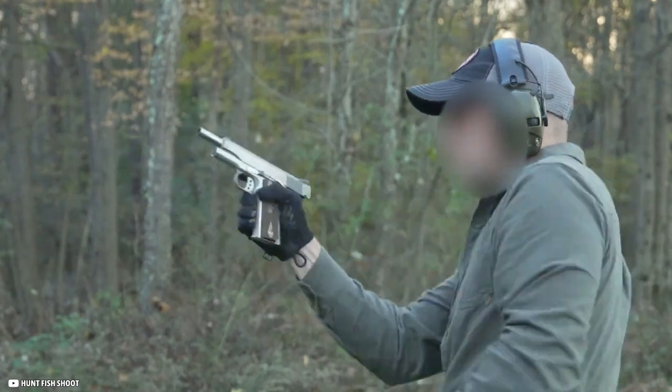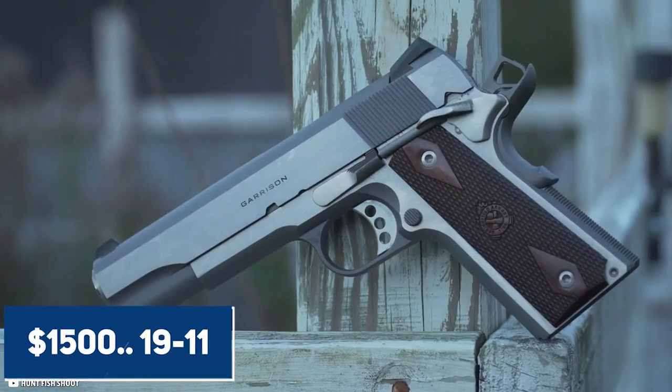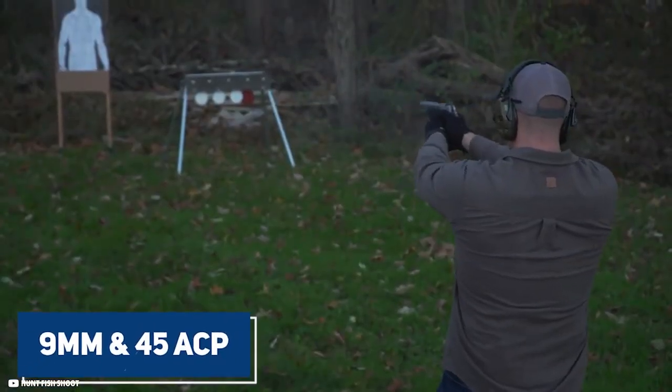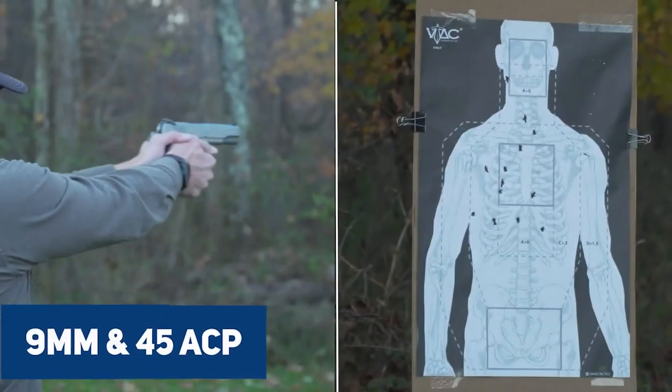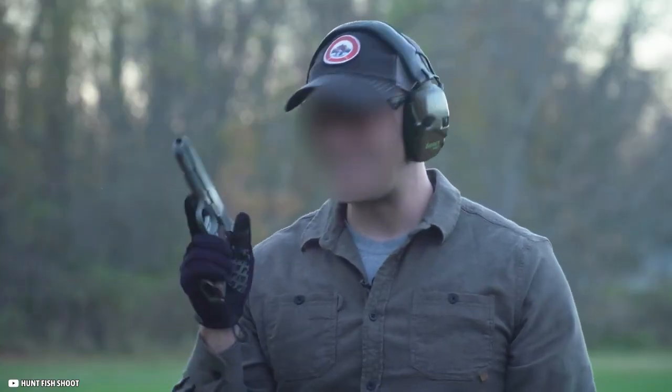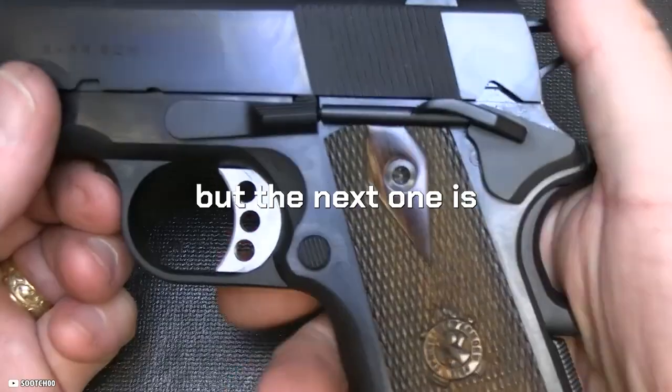When you pick up a Garrison, you feel like you're picking up a $1,500 1911, not a $750 one. They're available in 9mm and 45 ACP, and if you're looking for a beautiful pistol that won't break the bank with the shooting chops to match, this is the one.